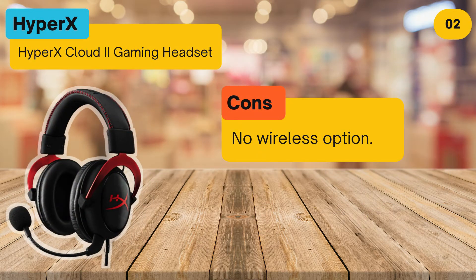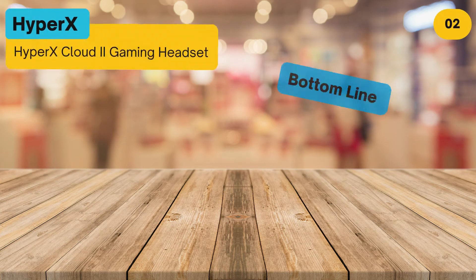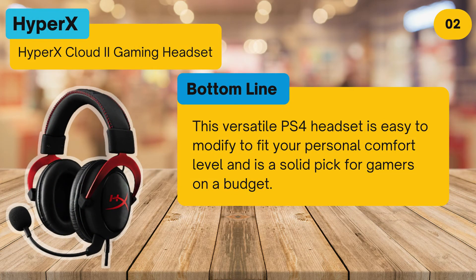Cons: no wireless option. Bottom line: this versatile PS4 headset is easy to modify to fit your personal comfort level and is a solid pick for gamers on a budget.